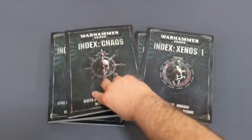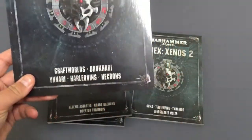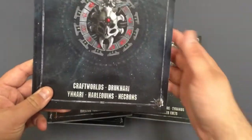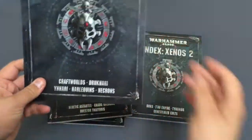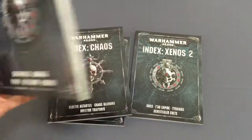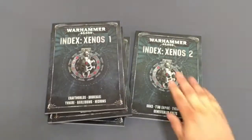Index Xenos 1 has Craftworlds, Drukhari — I'm going to continue to call them Dark Eldar — Ynnari, Harlequins, and Necrons. With Necrons, we had to read it to make sure it was true: they now stand back up on a 5+ — not only the turn they were shot down, they can continue to do that until their squad is wiped out. They are going to be immensely powerful in the new game.